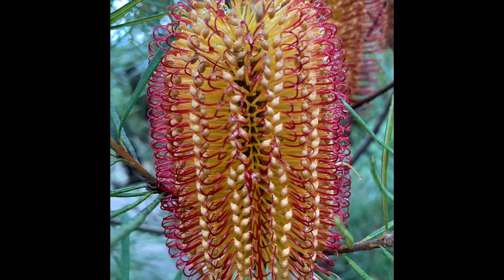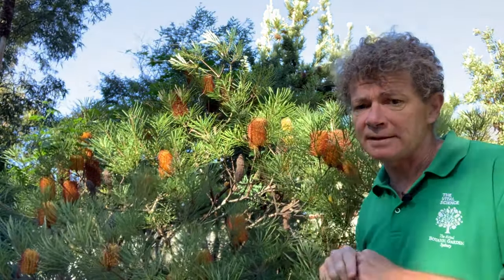This one has a massive distribution — it grows all the way from Cairns down to Victoria. It usually grows on sandstone in heathland plant communities and rarely gets more than 1.5 metres tall.